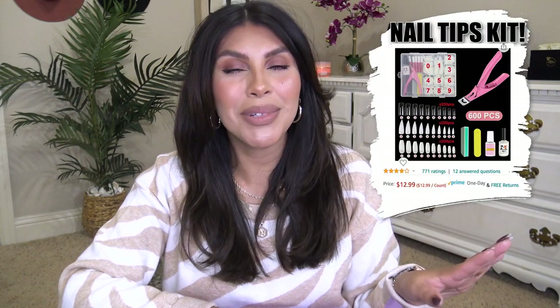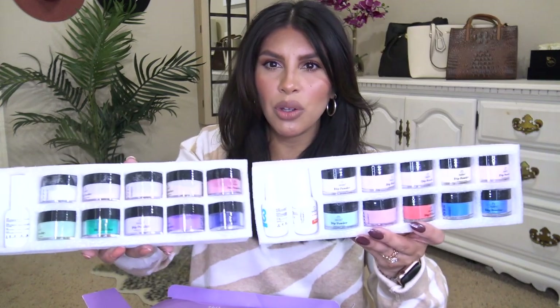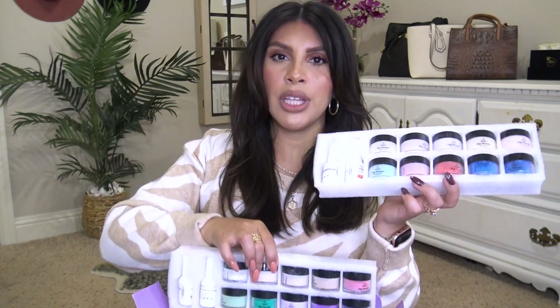I recently picked up this dip powder kit and it's how I've been doing my nails at home. It came with all these colors and everything you need to do dip nails, except for nail tips which I got separately on Amazon. I just watched a couple of YouTube videos on how to do dip nails and it was pretty easy to pick up.